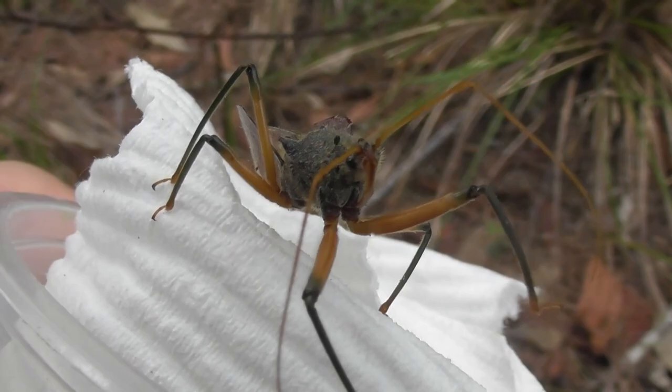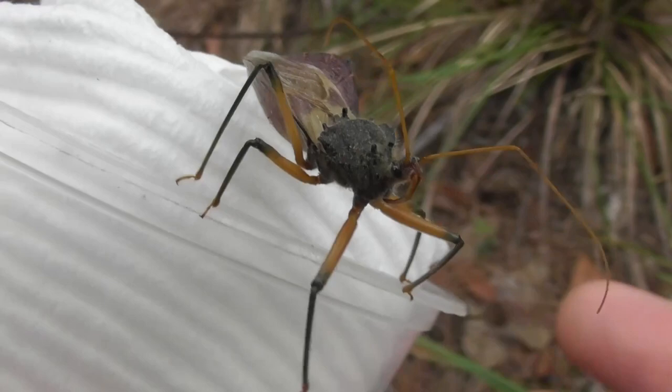Now, most hemipterans are herbivorous. One such example is all around me right now — I know that because even though I can't see any, I can definitely hear them. They're the cicadas. But some, such as assassin bugs, are predatory, and that rostrum is used as a very formidable weapon.